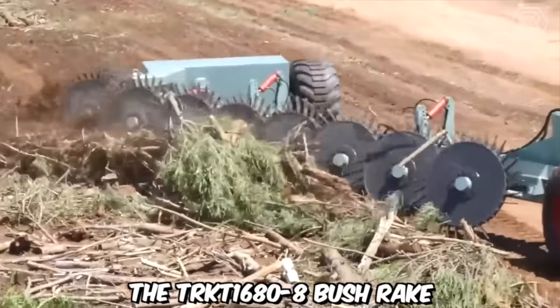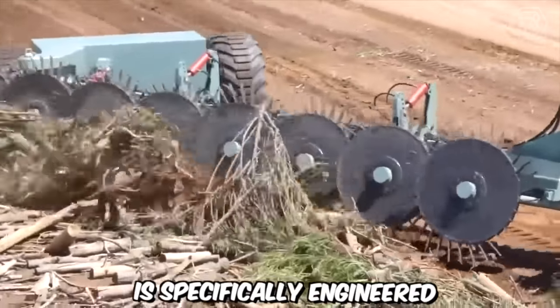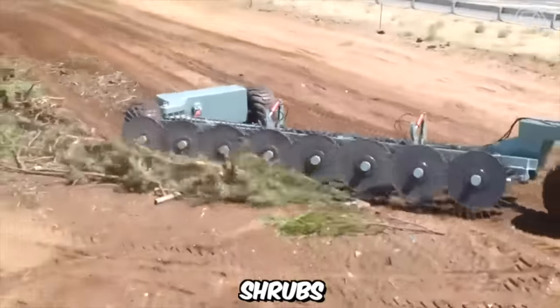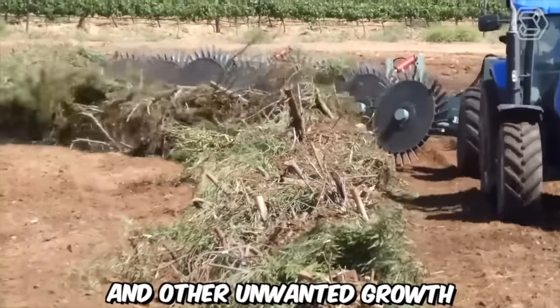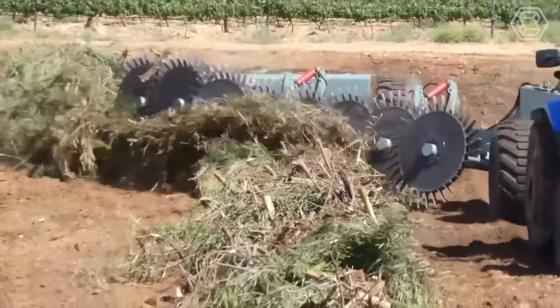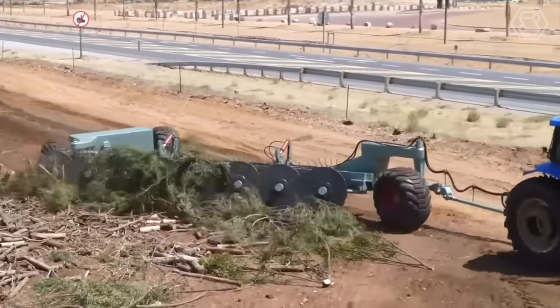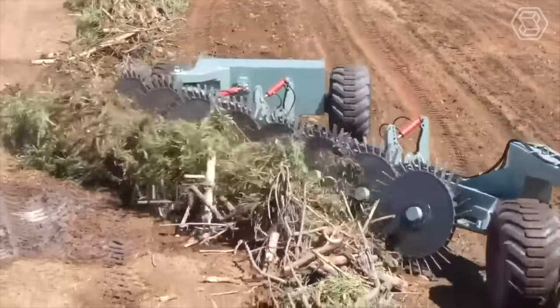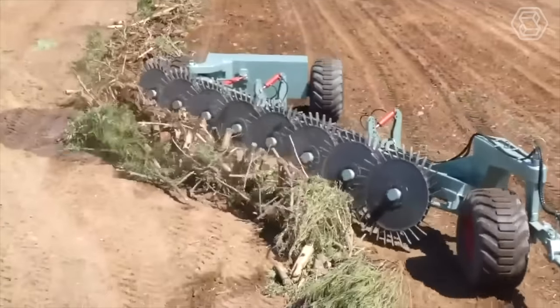The TRKT 1680-8 Bush Rake is specifically engineered to handle dense vegetation, including bushes, shrubs, small trees, and other unwanted growth. It features a robust frame and high-strength materials that withstand the rigors of demanding work environments, ensuring durability and longevity, allowing the attachment to perform reliably even in the toughest conditions.